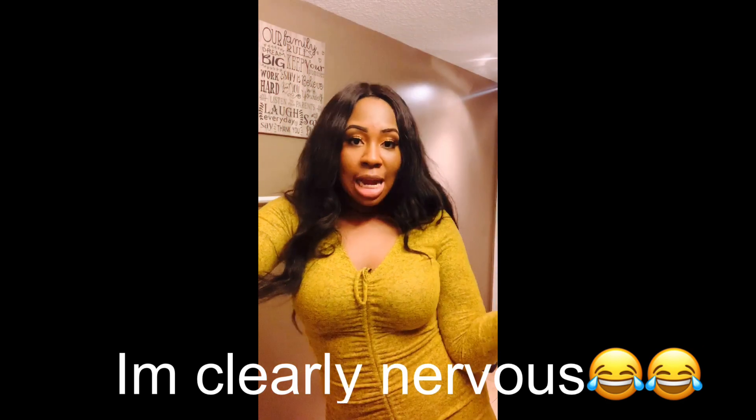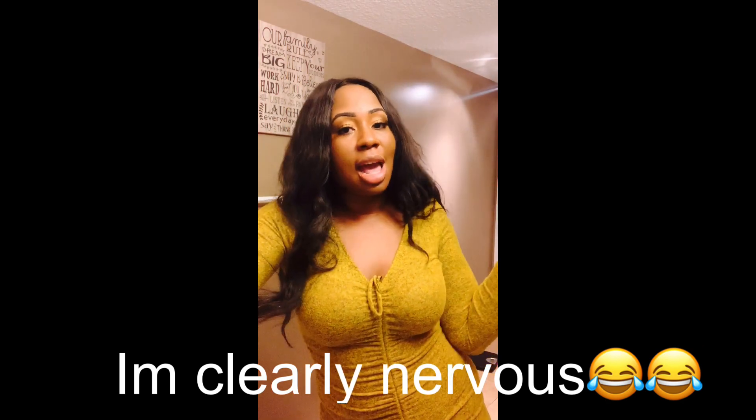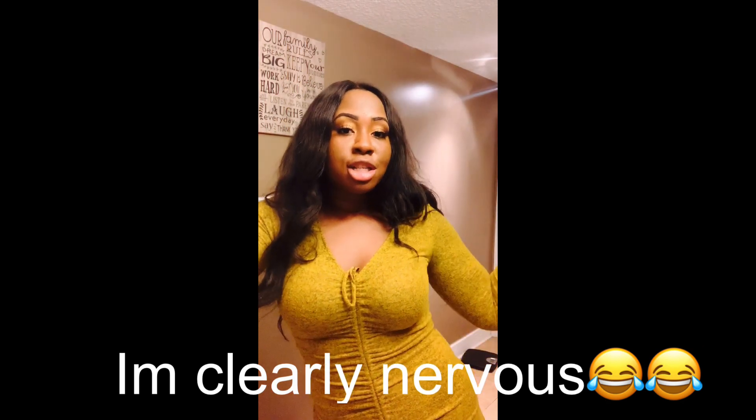This is my first video. We're just trying on some pieces from Fashion Nova. I have the titles, the price points, and the sizes I ordered, so feel free to comment on whatever piece you want.